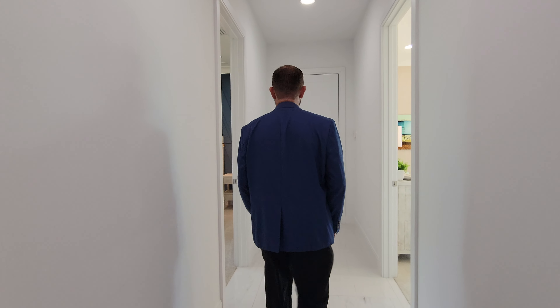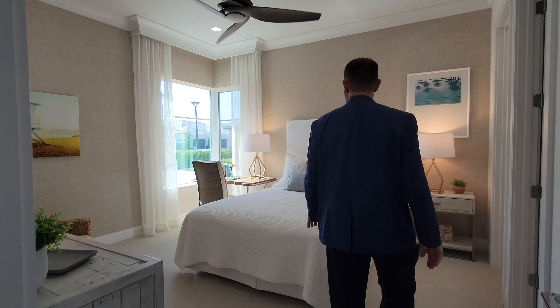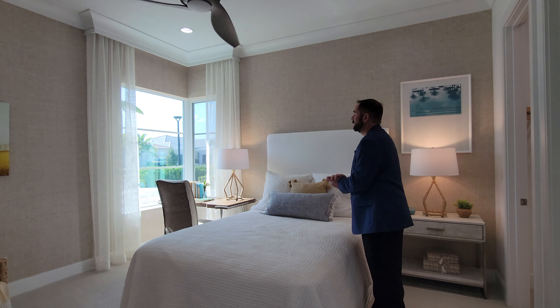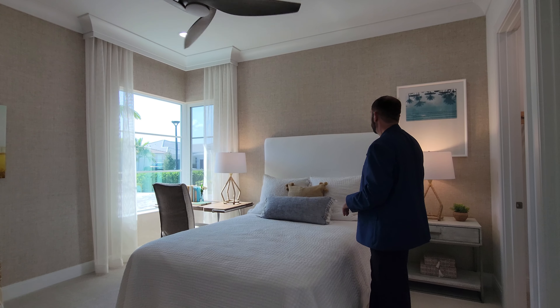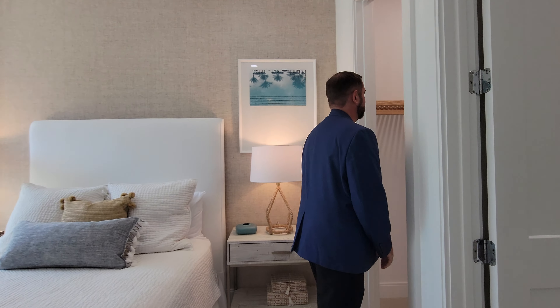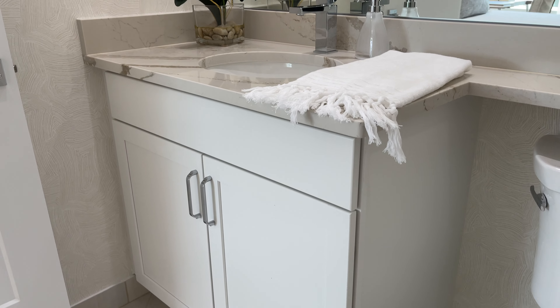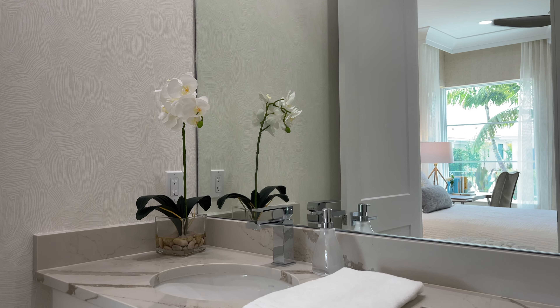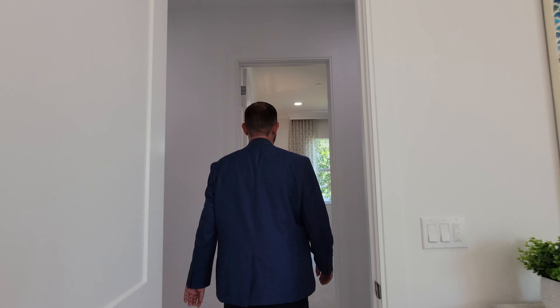Bedroom number two is the front bedroom with the connected corner windows. It has a nice table area looking out to the front yard, a bed, wallpaper, and crown molding throughout. There's a walk-in closet with built-in shelving. The ensuite bathroom has a surrounding tile floor, white cabinets, a countertop with mirror, and a tub with subway tile and decorative accent tiles.